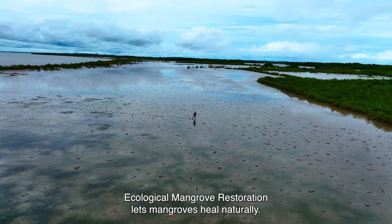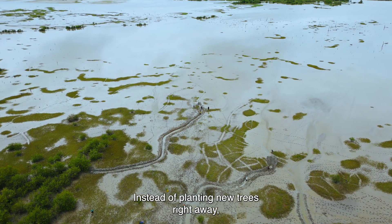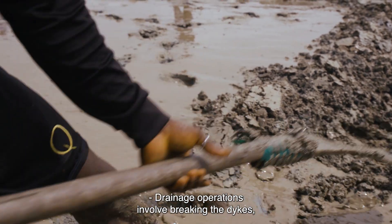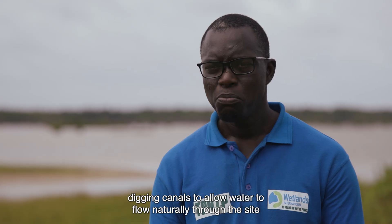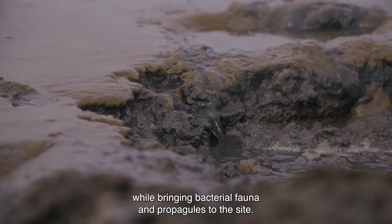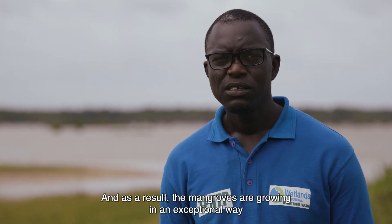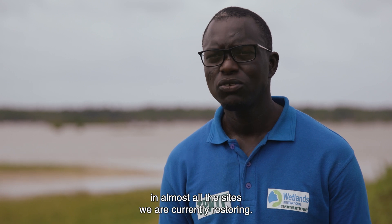Ecological mangrove restoration lets mangroves heal naturally. Instead of planting new trees right away, we focus on restoring the ecological processes that mangroves need. The drainage operations consist of cutting ditches and cutting channels to allow the water to circulate naturally in the site, bringing bacteria and propagules to the site. As a result, the mangroves push back exceptionally into almost all of our restoration sites.